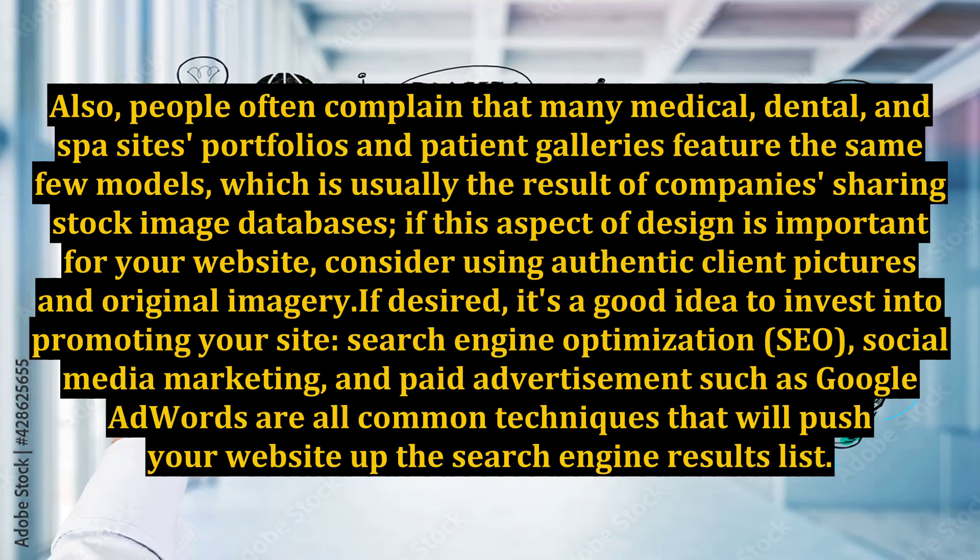People often complain that many medical, dental, and spa sites' portfolios and patient galleries feature the same few models, which is usually the result of companies sharing stock image databases. If this aspect of design is important for your website, consider using authentic client pictures and original imagery.